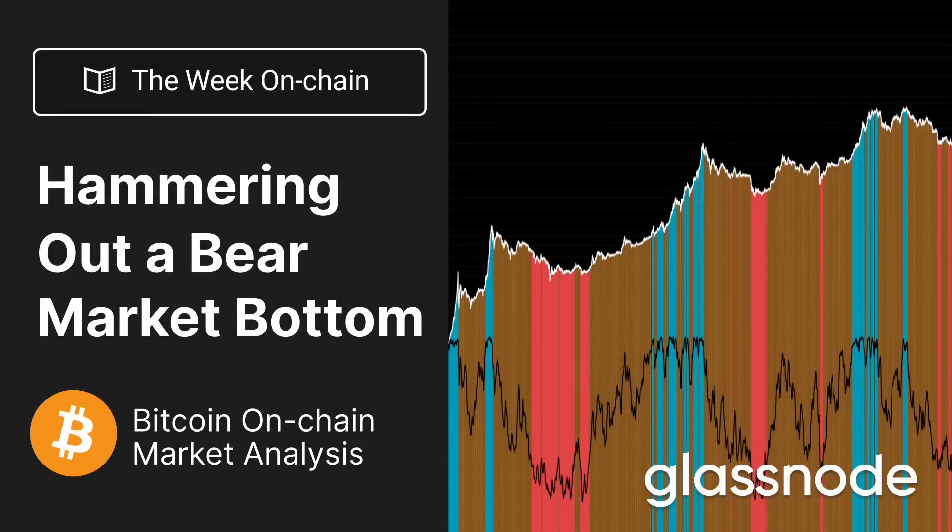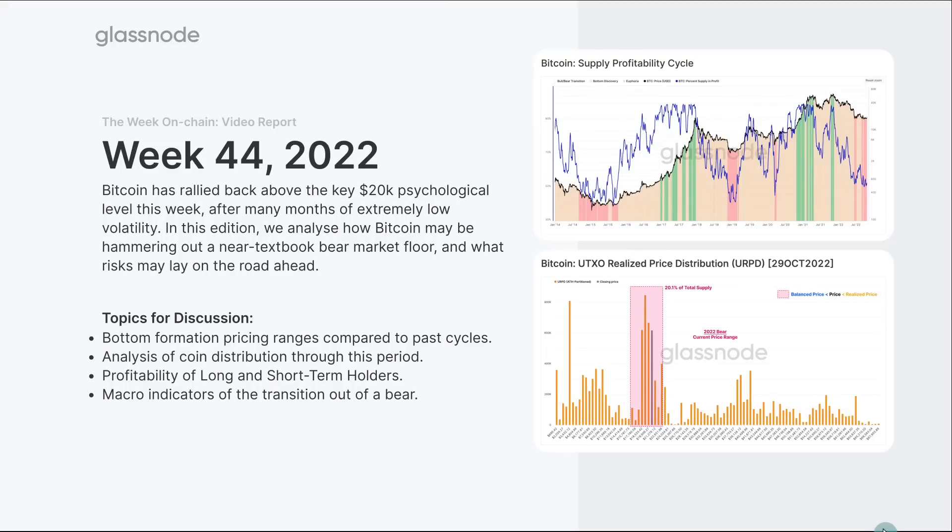Hello everyone and welcome to your Glassnode video report for week 44 2022. Today we're looking at Bitcoin really hammering out what could be a bottom — it certainly has many of the semblances to previous bear markets. We're going to explore some of the on-chain data that really does look like almost a textbook Bitcoin bottom. We saw a rally up above $20,000 this week, which was significant because it's a psychological level.